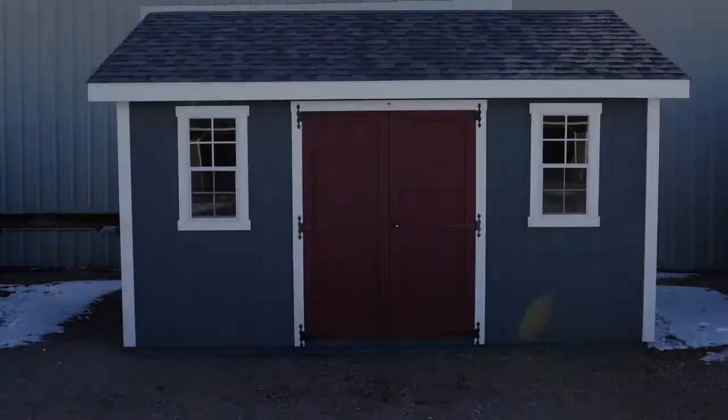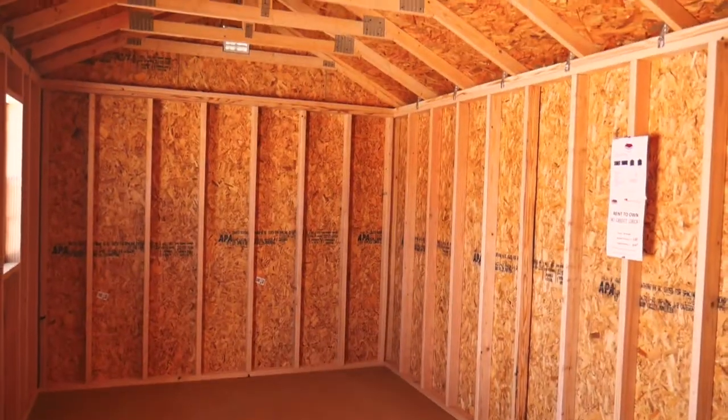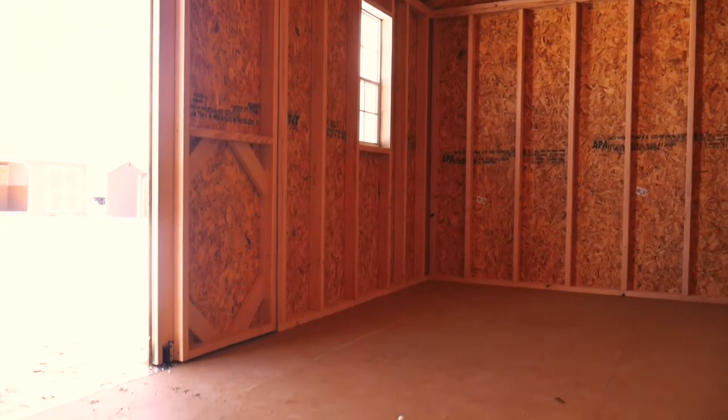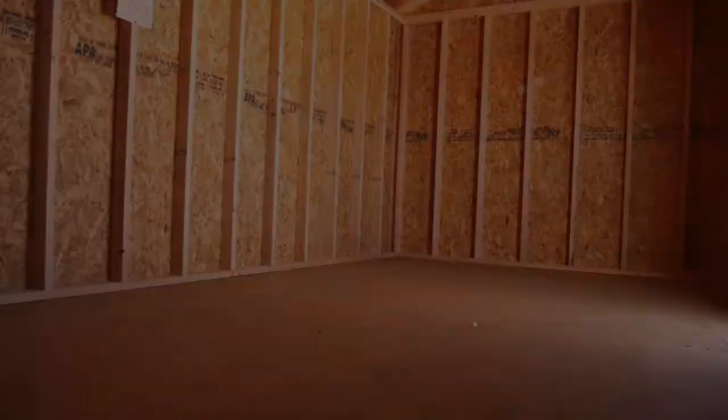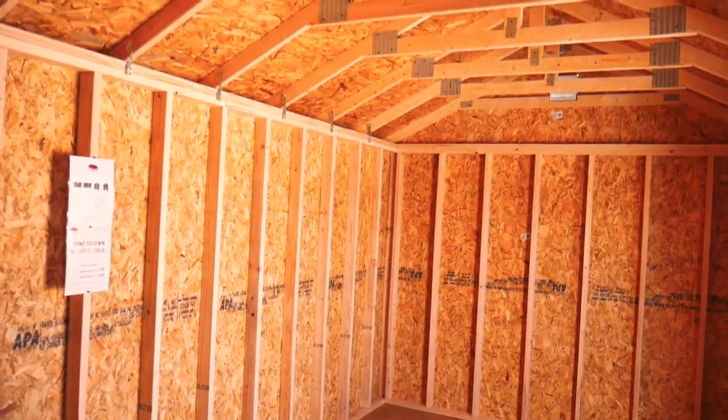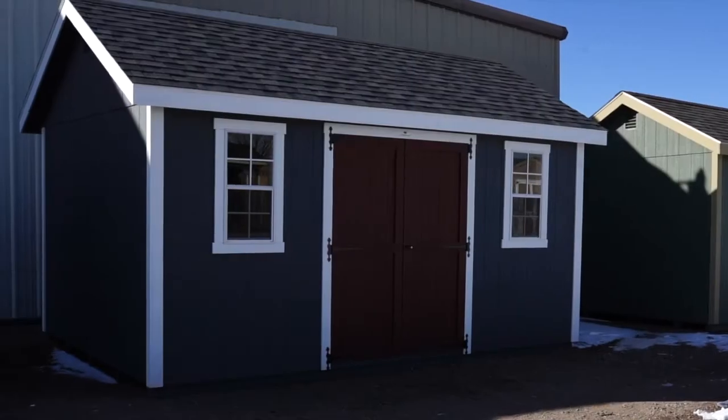Classic A-Frame Shed. Our best-selling classic A-Frame Shed is a beautiful addition to any yard. Steeper roof, wider trim, and an accented door create a polished look perfect for meeting your storage needs and nice enough to convert into a home office.